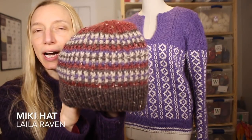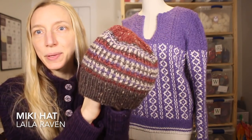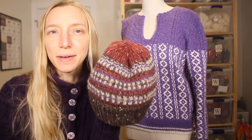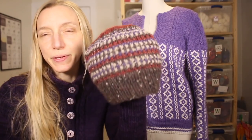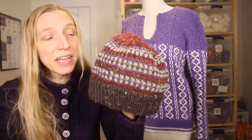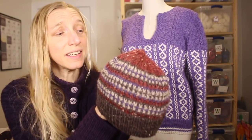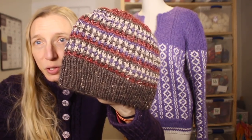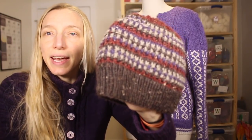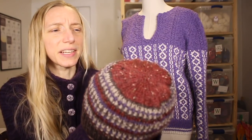Our first finished object is the Miki hat by Leila Raven, a Quince and Company pattern they sent out around the new year to newsletter subscribers. That's a great tip — subscribe to newsletters from designers and companies you like, because sometimes they send discount codes or free patterns. I finished it in about a day and a half at the end of 2019. The pattern calls for Quince and Company yarn, but I went stash diving and used KnitPicks worsted weight in several heathered colorways — a brown, a purple mixed in among gray, and a beautiful garnet/foxy red.